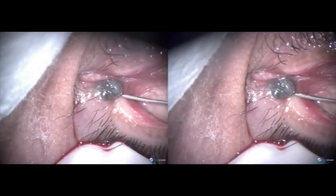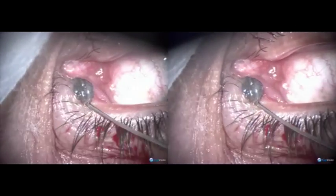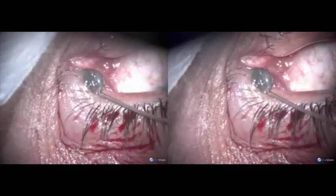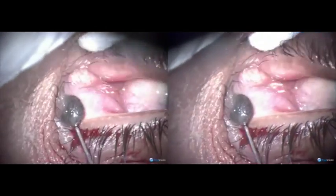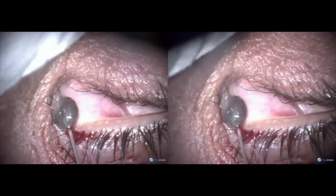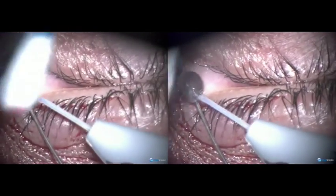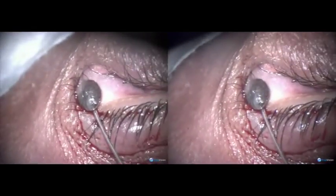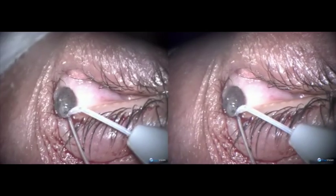I opened the punctum and put a probe through the canaliculus into the lacrimal sac, and held the probe without moving.